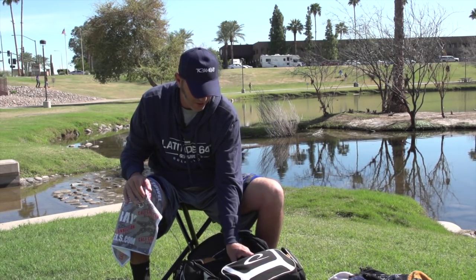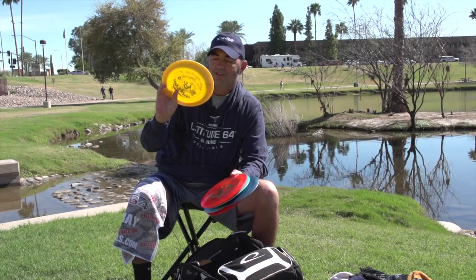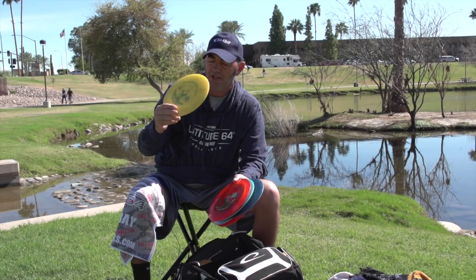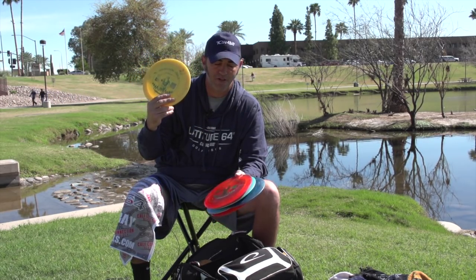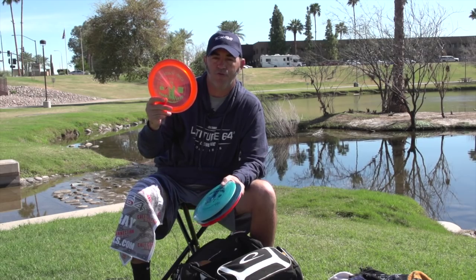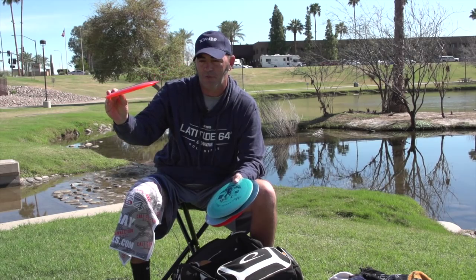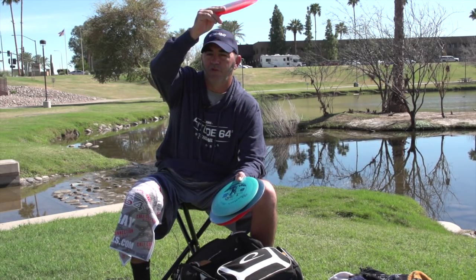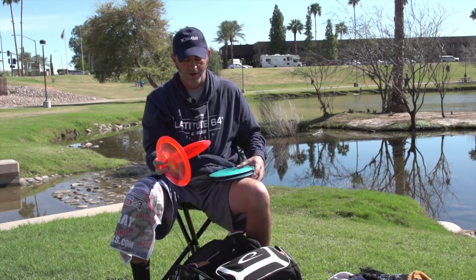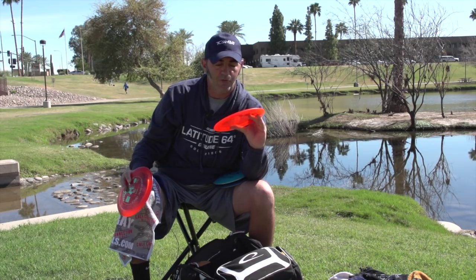Now for distance drivers — I have six Giants. I've got this turnover one for long bombs and big anhyzers into the headwind; I've been throwing this since I started throwing Trilogy plastic. This next one is a little more overstable but still understable — I do big S-curves with it and throw it really high to get it to come back out. I also have its brother that Devin Owens gave me last week, brand new.